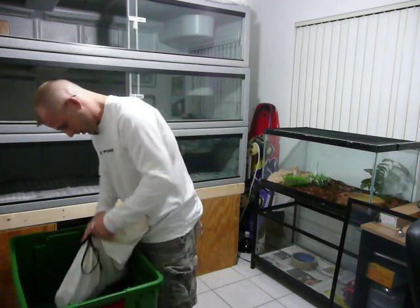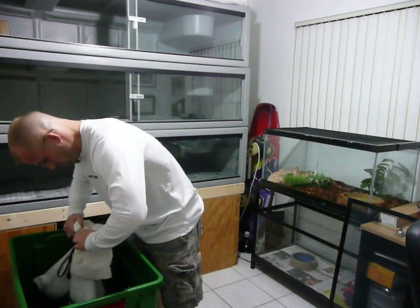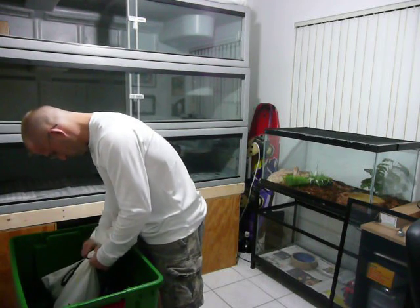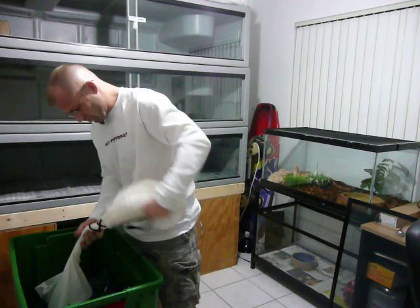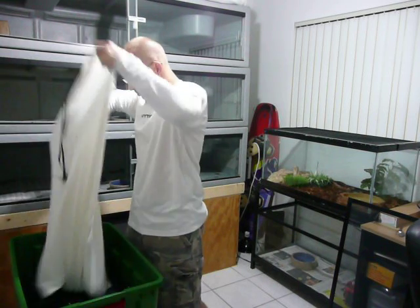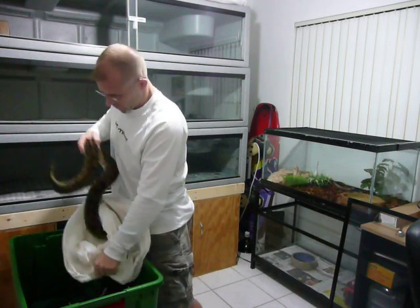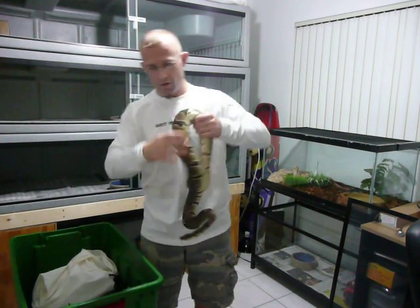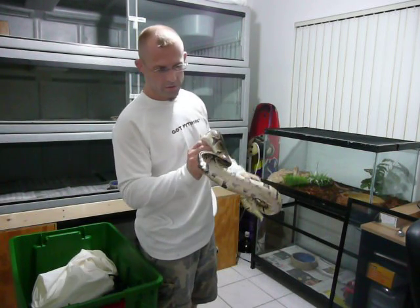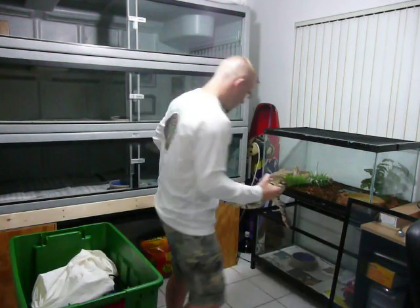The next one we had is a ball python. This is a male, about six or seven years old. It's fully grown and won't get much bigger than this. This is a great handling snake — very docile. Let's get this one put away.